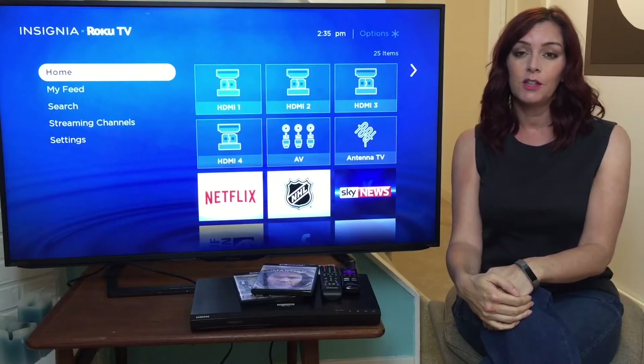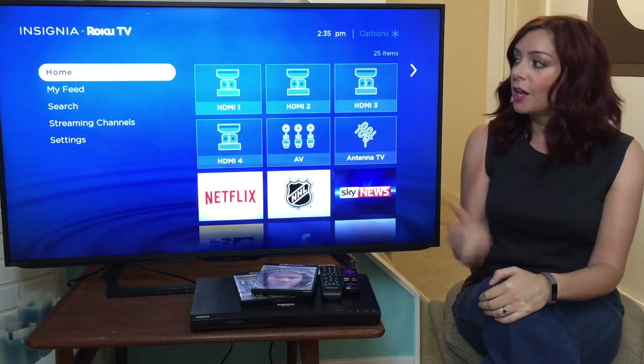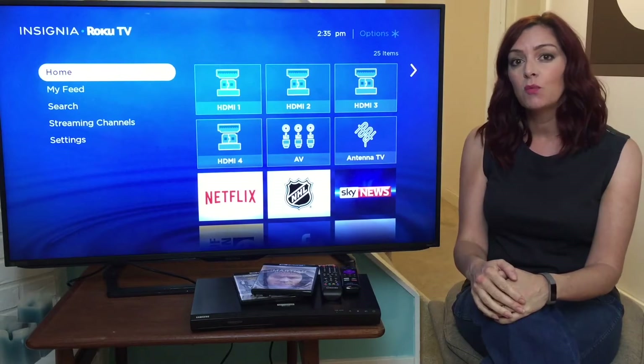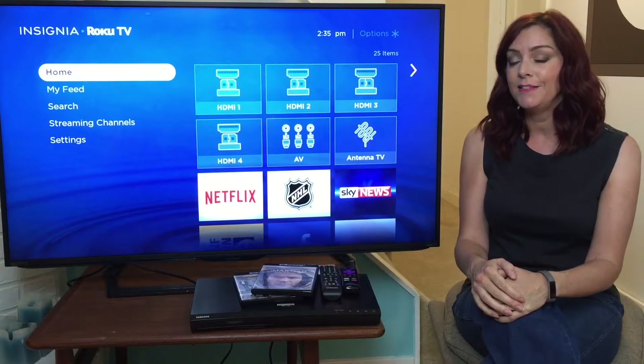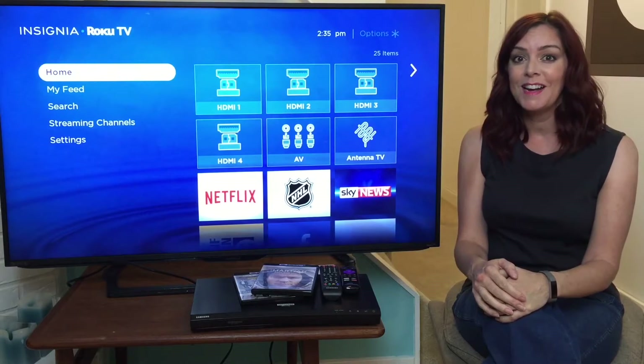4K TV is the newest revolution in TV technology. I'm Erin and this time on the blog we're taking a look at the Insignia Roku Smart LED TV. This is the 50-inch size and it's a pretty great size.